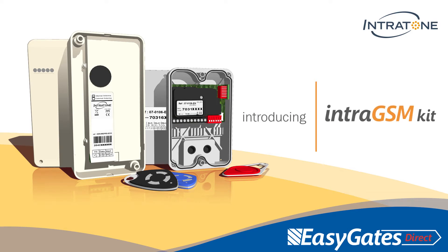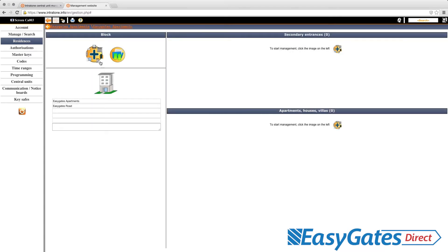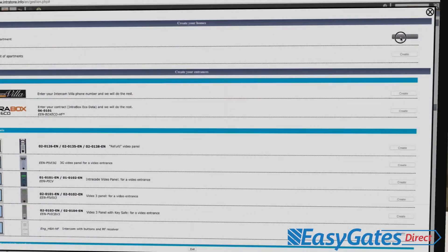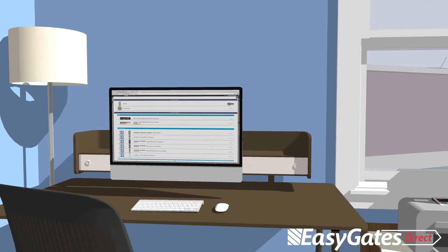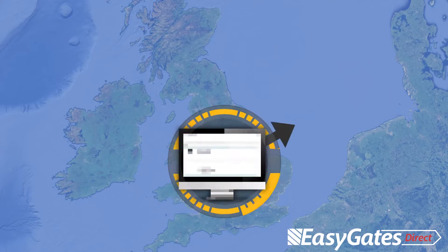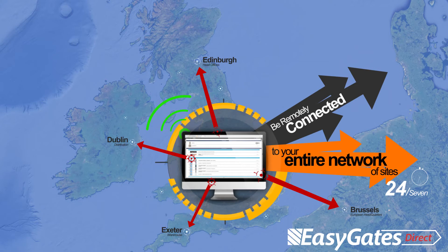EasyGates Direct are introducing the new Intratone GSM radio entry kit. The online software provided is completely free of charge and carries no annual fees, and it also holds a vast amount of key functions and practical applications. Using GPRS technology and an online software, you can have direct access to program remotes, proxy tags and even mobile phone entry from wherever you are in the world.